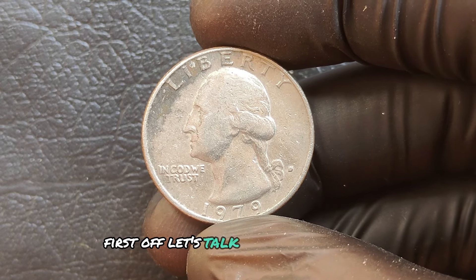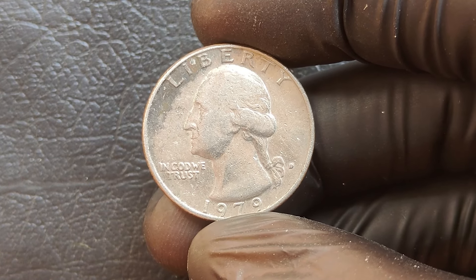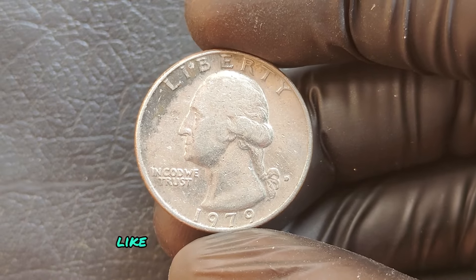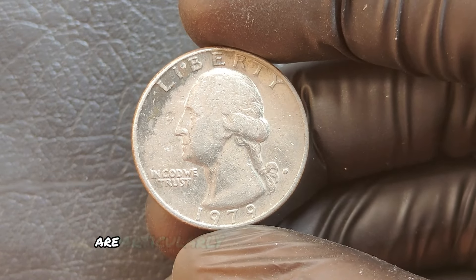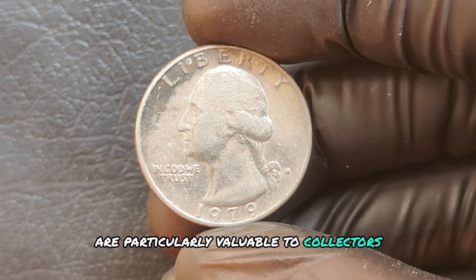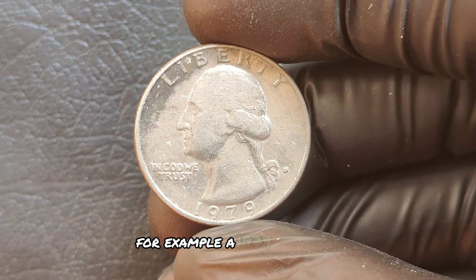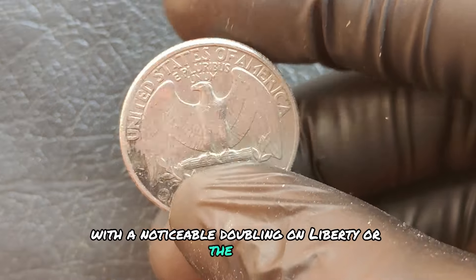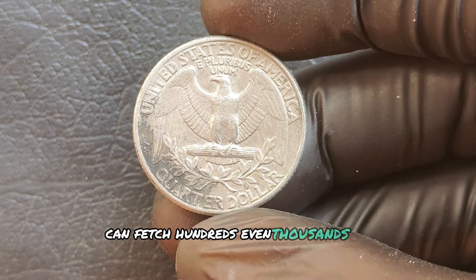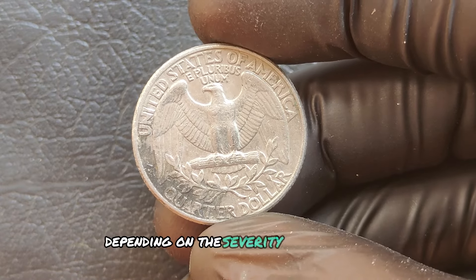Coins with visible errors like off-center strikes, double dies, or planchet errors are particularly valuable to collectors. For example, a 1979 D quarter with a noticeable doubling on Liberty or the date can fetch hundreds, even thousands of dollars, depending on the severity of the error.